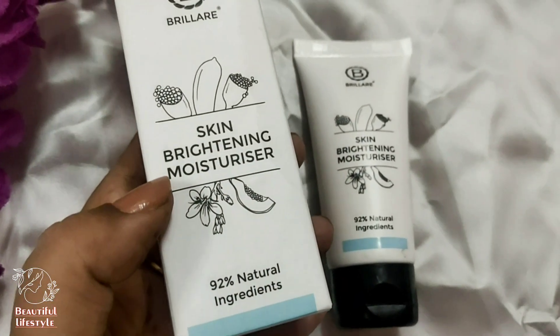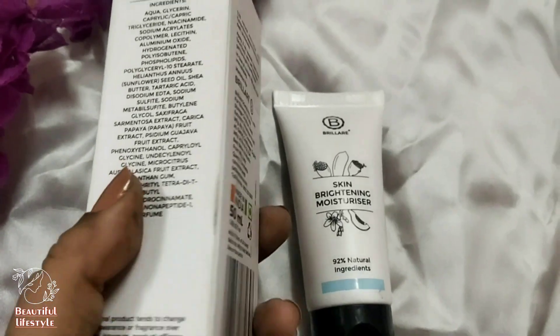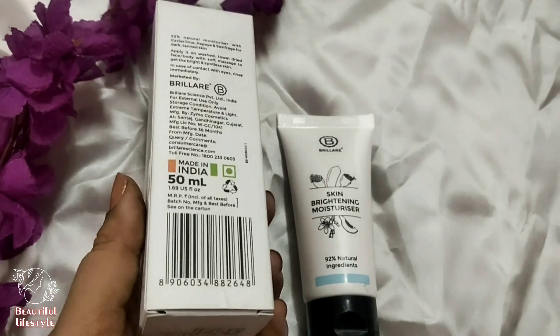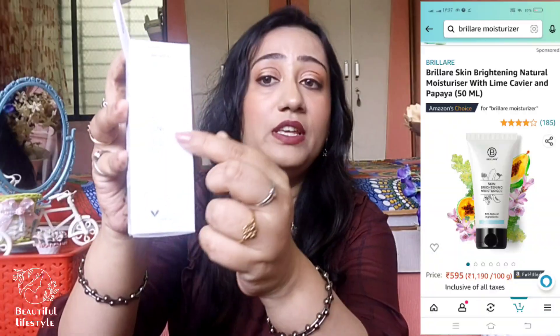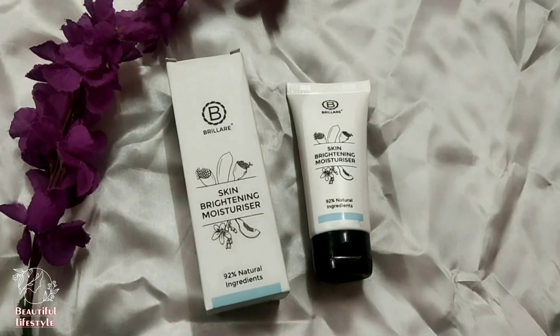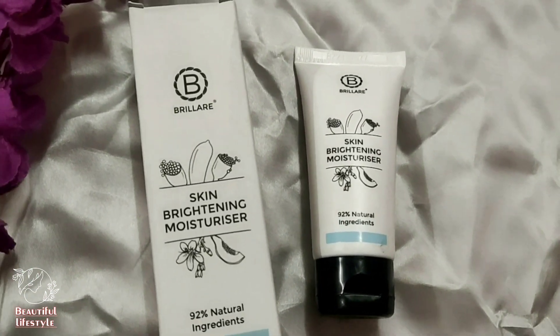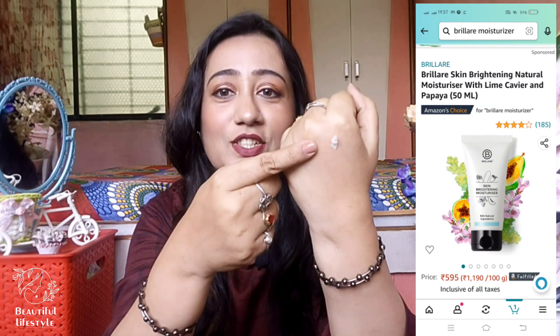This is the Brilair Skin Brightening Moisturizer. In this box, everything is very well mentioned - the ingredients, all the benefits points are written - what will happen when you use it - and it's free from parabens and everything. I really like the packaging - the white and black packaging stands out very well. I have taken it in 50ml. It's a white color moisturizer. The consistency feels very good and the fragrance is very good. The moisturizer comes in a tube so it's convenient for traveling and it gets nicely absorbed into my skin.